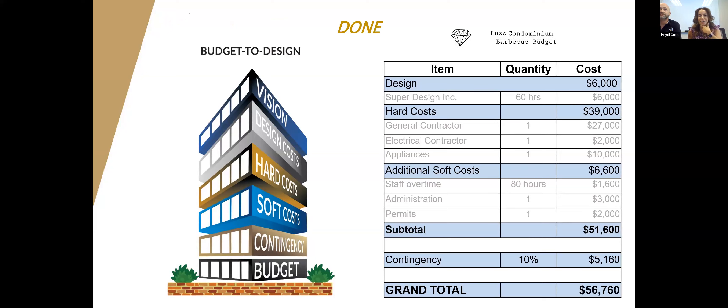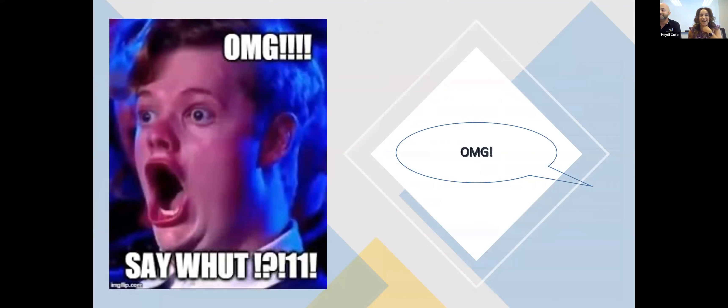The reaction when your board sees $50,000 for just one barbecue — 'say what?' That face most people give you after seeing that number. They may come back and say there is no way $50,000 for a barbecue. This is where you change approach and use the design to budget method.